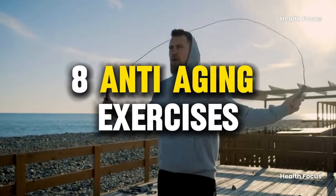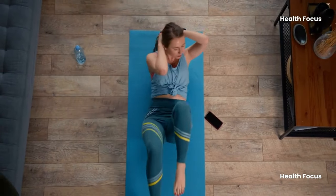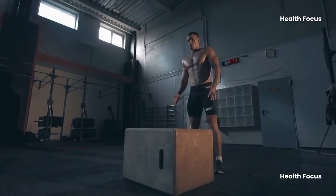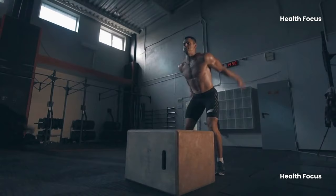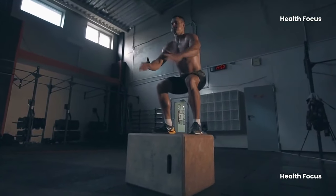Physical exercise is crucial for overall health, regardless of age. In this video, we will be focusing on 8 powerful anti-aging exercises, with exercise number 4 being the main focus.